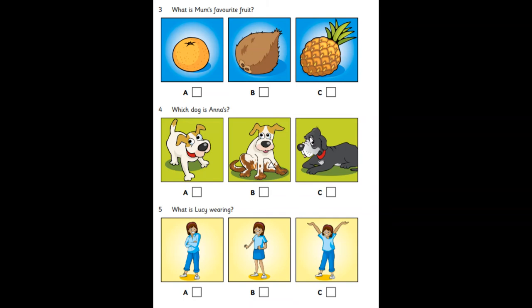What is Mum's favourite fruit? Mum, can we have this coconut? Well, they're very nice, but I can't open them. What about these oranges? OK, they're my favourites. And let's have this pineapple, too.